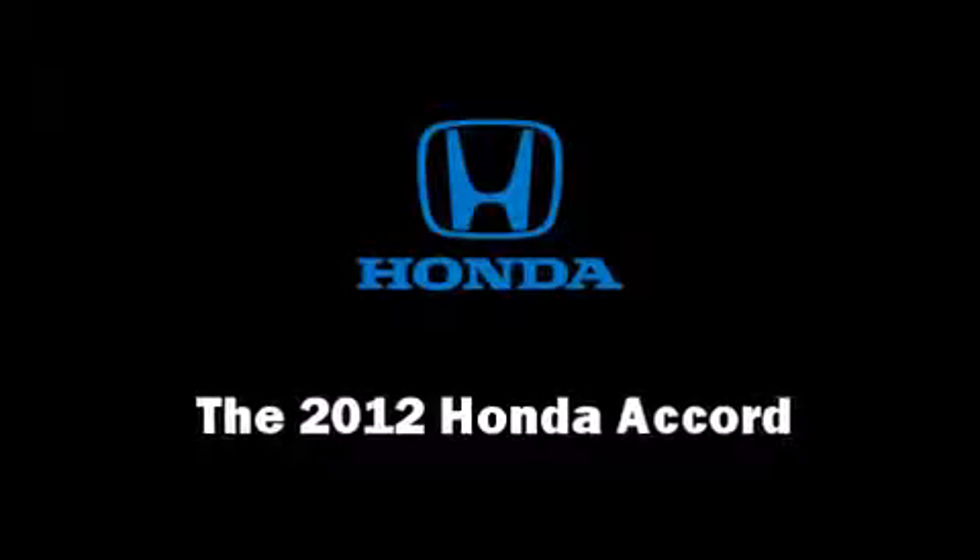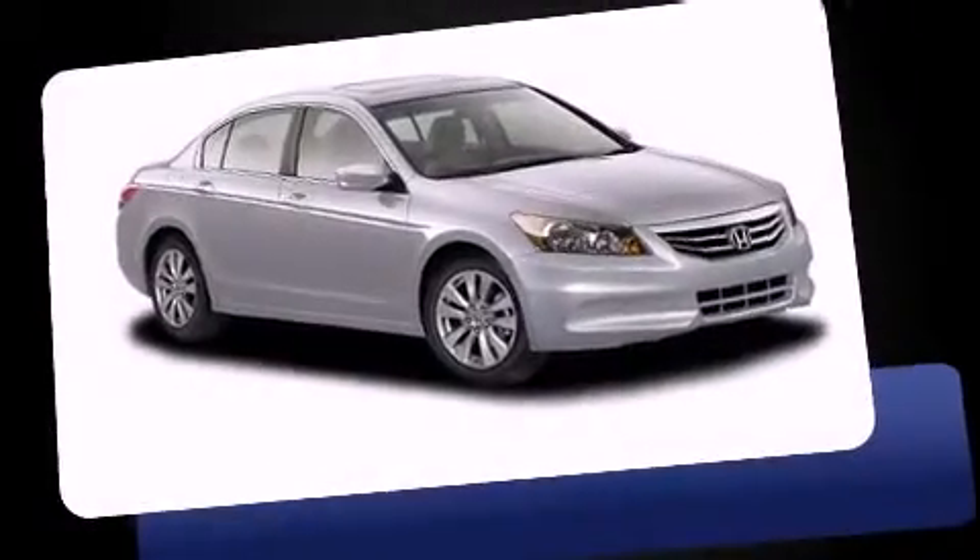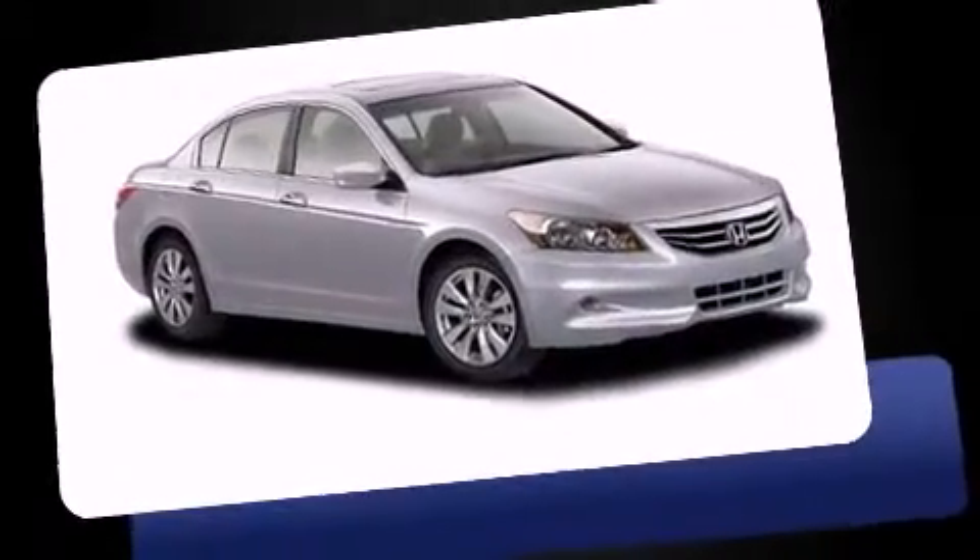Treat yourself to a test drive in the 2012 Honda Accord. This four-door, five-passenger sedan is ready to drive off the showroom floor.